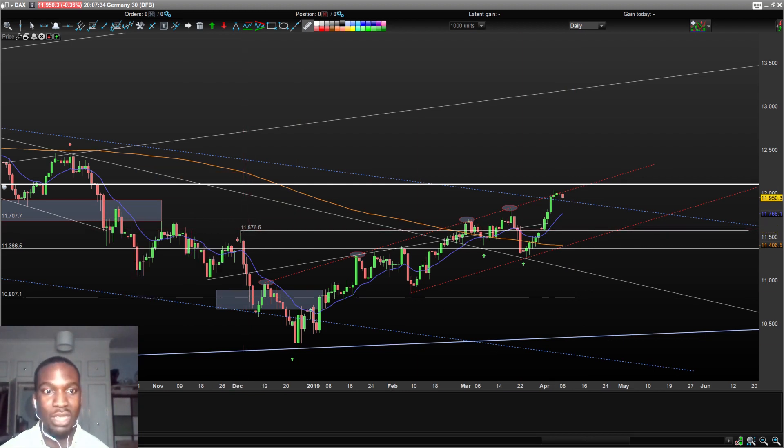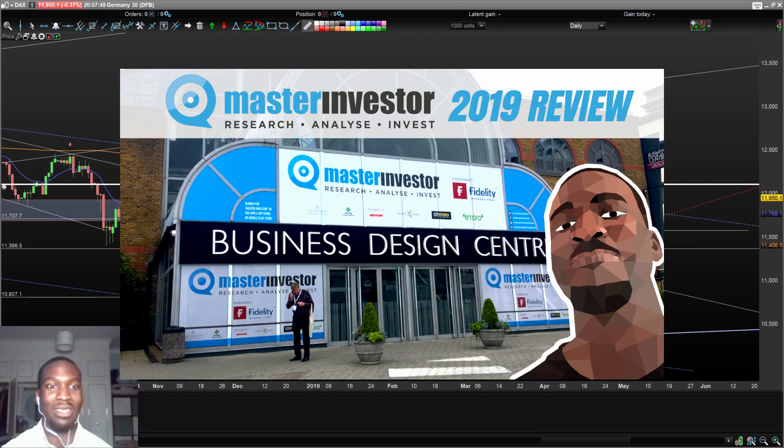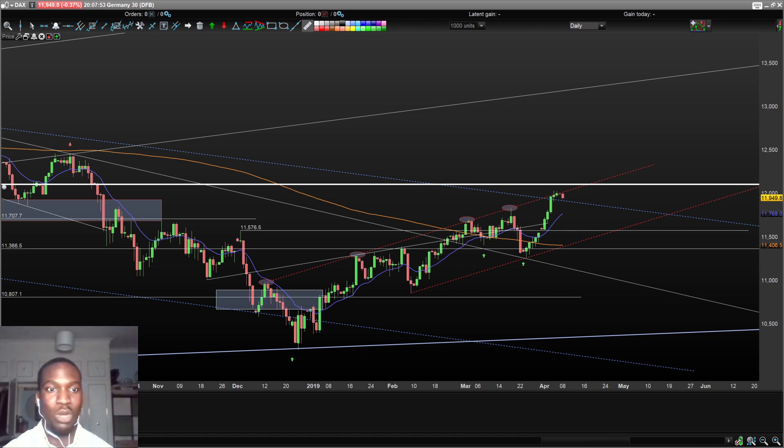That's my analysis for today — I've kept it short and sweet. Remember to watch my other video from the Masters Investors show I attended in London, and check my previous technical analysis reports to see how my predictions have panned out over time. For the most part I've been doing really well — in my last video I was five for five. This is the Noc Trader, signing out.